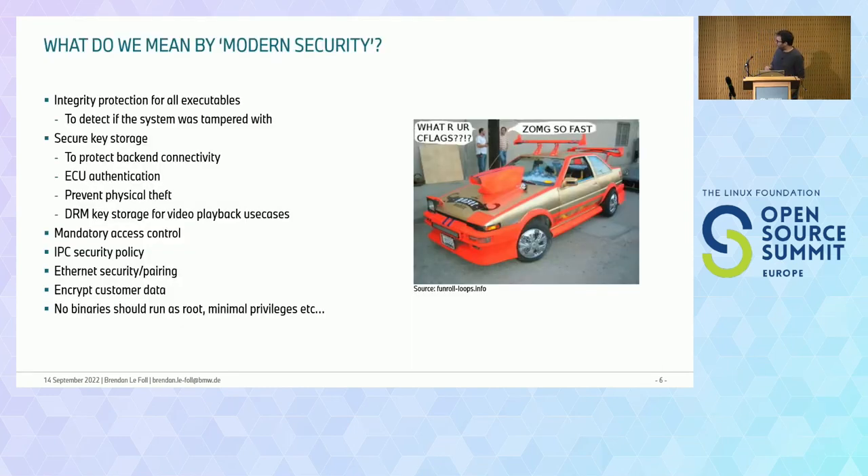I wanted to qualify what we meant by 'modern security.' Generally, what we want to achieve is integrity protection for all executables. This is not just about hackability of our system, but it's really practical to know that the software we signed is what we're shipping to customers and that no one has tampered with it on the way there.